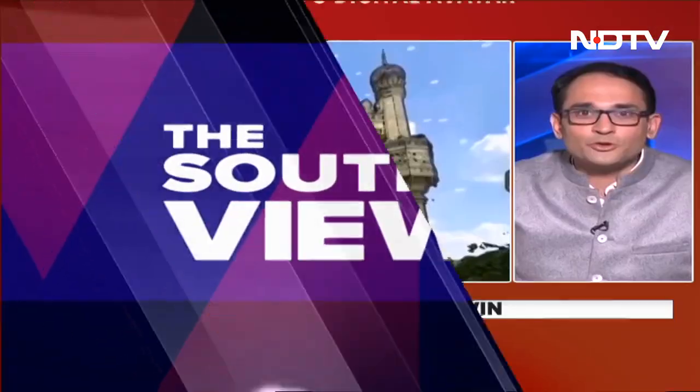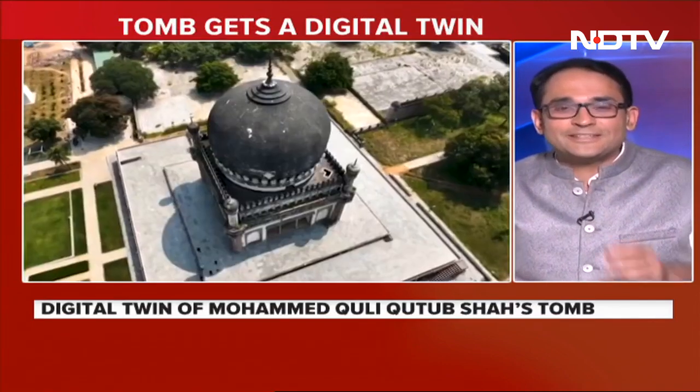Important points made there. Often the power of these digital innovations goes far beyond what one understands — beyond just an entertainment exercise of seeing a digital twin. As Uma was pointing out, smart cities and several different use cases. Thanks so much, Mr. Nanda, for joining us and sharing those thoughts. On your screens, as you can see, is that digital twin of the heritage tomb in Hyderabad.